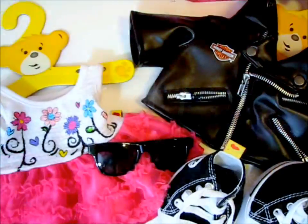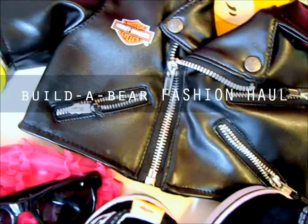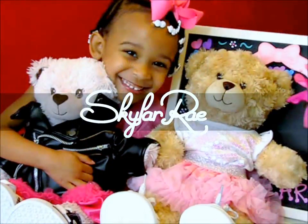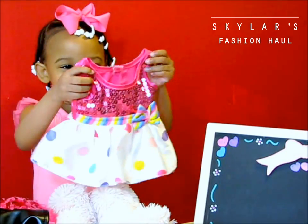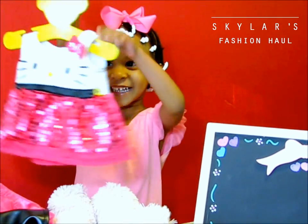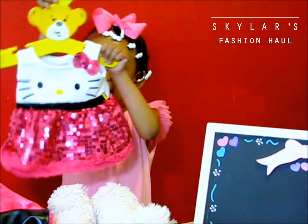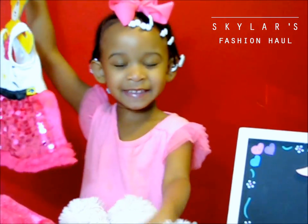Hi Curl Friends! Polka dots and sparkles. Here's a shaking dress. Can you see it has Hello Kitty? And it has Hello Kitty. Here's my tiny bear.